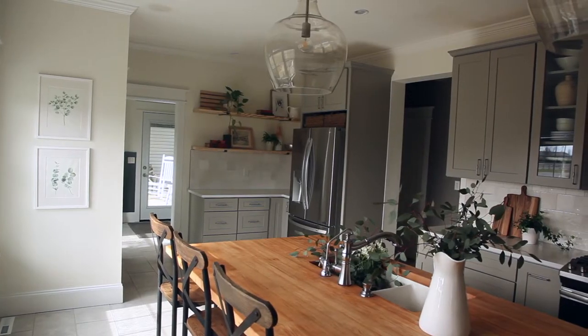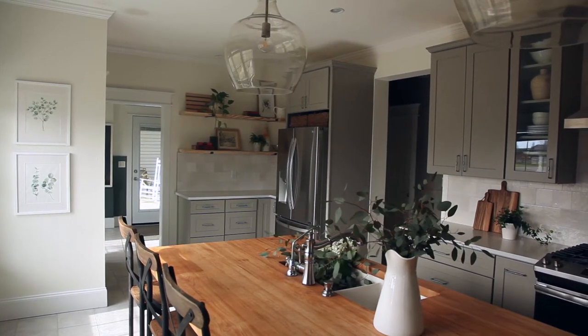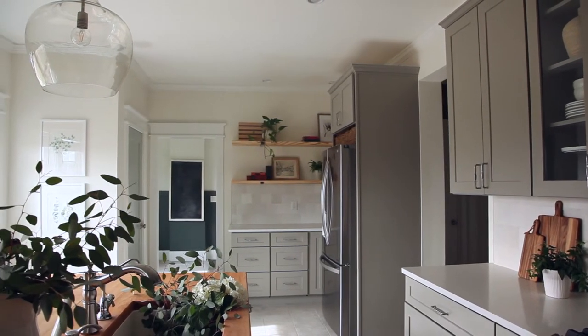Hey guys, we are just south of Nashville in Spring Hill, Tennessee, and today we're going to show you around a client kitchen that we recently redid that we're really excited to show you. The clients had lived in this house for a few years and the kitchen was just not working for their family.